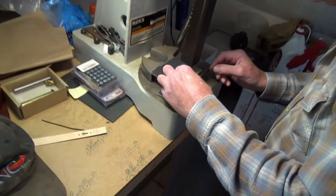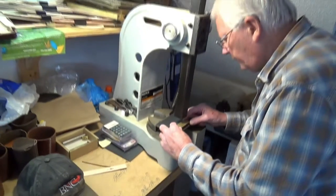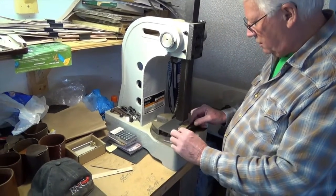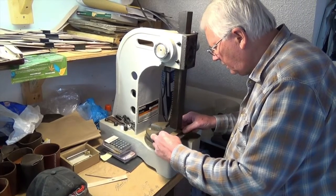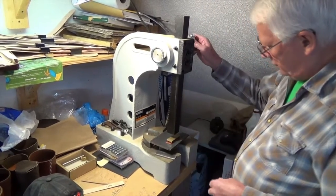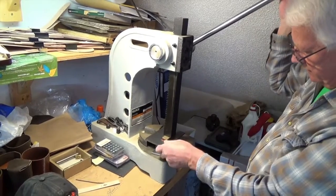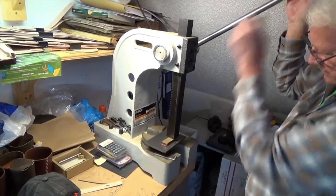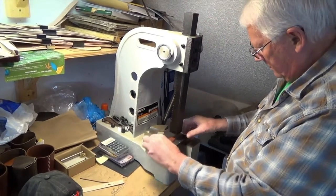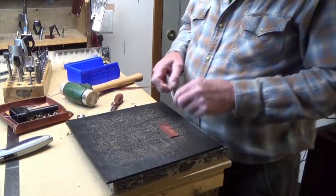That looks like a well-finished edge there now. Now I'm going to set up the press here. We're going to put the logo squared up on the little piece of leather, then take the press — this will press it right down into the leather. Very nice.